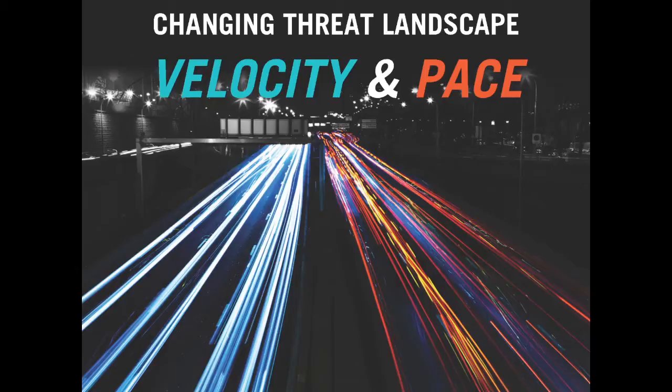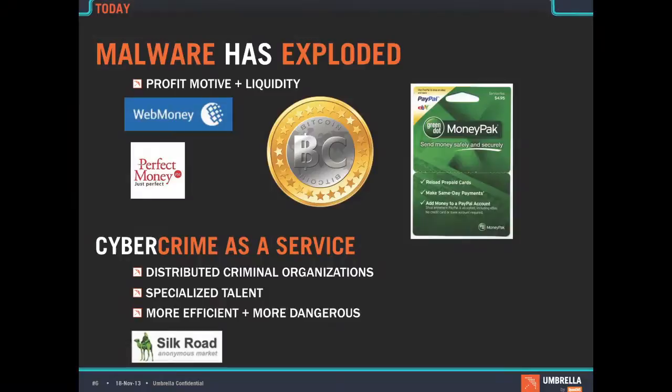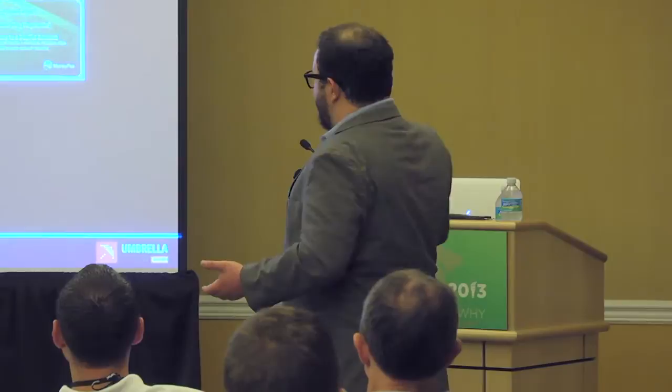When we look at the threat landscape today, back in the olden days we had viruses and things that messed up computers. We've seen a really crazy explosion in both the velocity and pace of change. The big reason is money. Malware is exploding because now we have liquidity and a way to extract money from victims. Web money, Perfect Money, Bitcoin, and Green Dot MoneyPak prepaid debit cards have become easy methods for infected end users to send money back to hackers for ransomware.